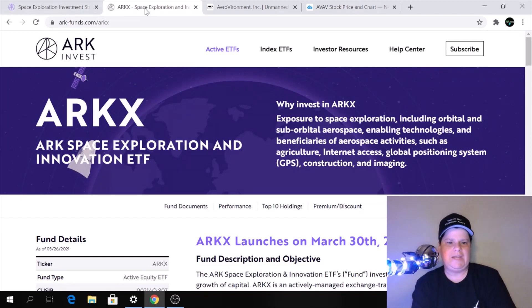You're going to get this page. It's going to tell you why invest in ARKX — exposure to space exploration, including orbital and suborbital aerospace, enabling technologies, and beneficiaries of aerospace activities such as agriculture, internet access, global positioning system (GPS), construction, and imaging. Now if you scroll down,